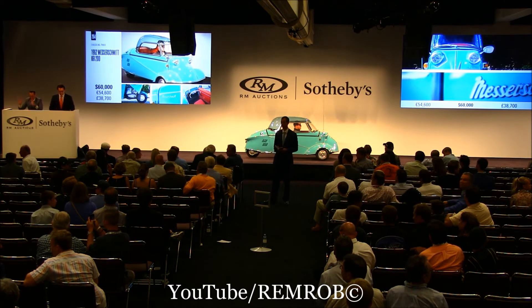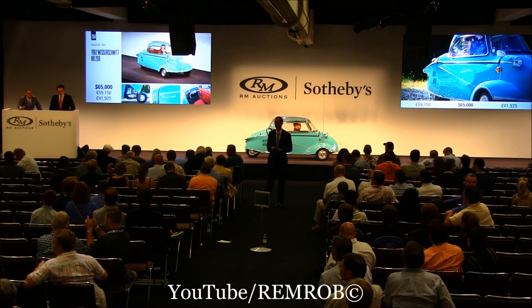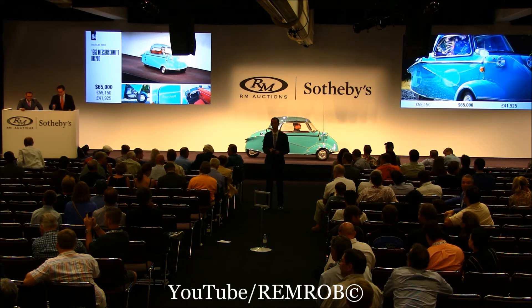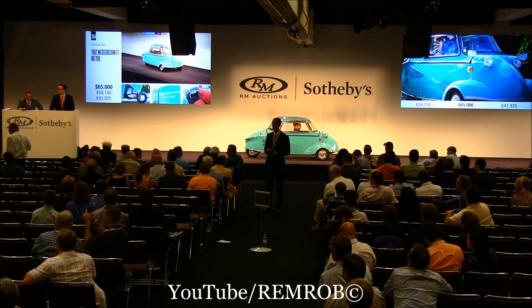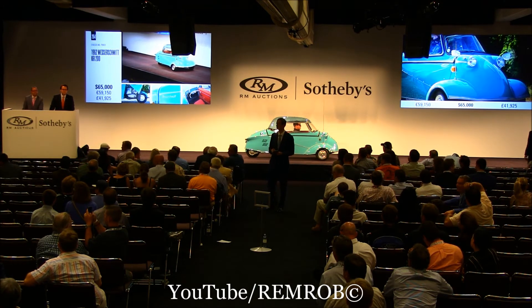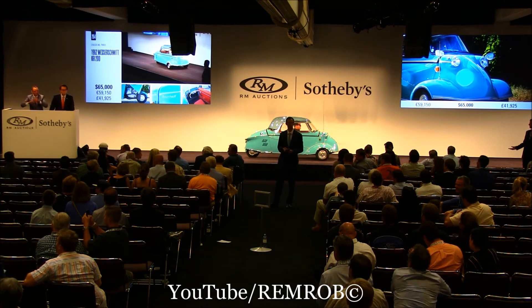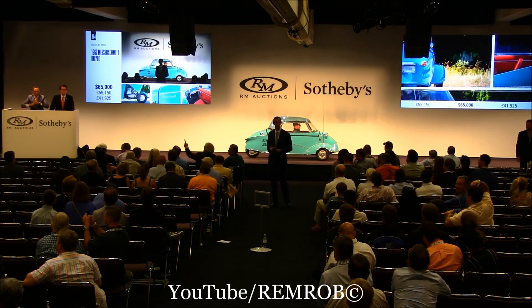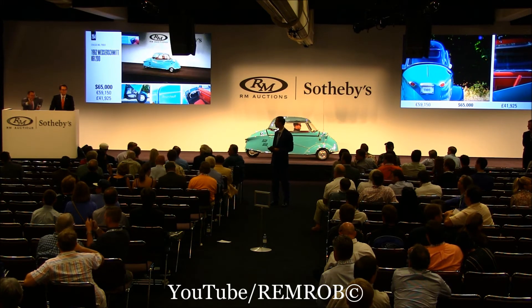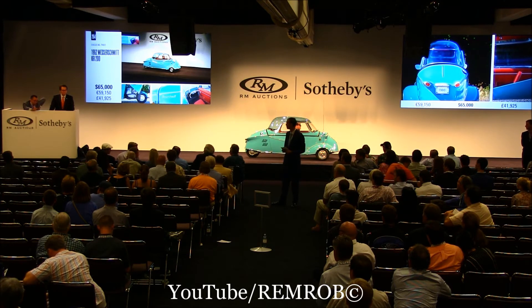At $60,000 then I'm selling the best microcar. 65,000. Thank you. Do I have $70,000? It's a microcar — everyone wants it. It's at $65,000. You can't blame me, you want it as well. At 65, just do it — that's like Nike. At $65,000, I'm selling right here in front of me. It's going for the first time. I've got $67,500 behind you already, but I can take $70,000 from you just because it's you.